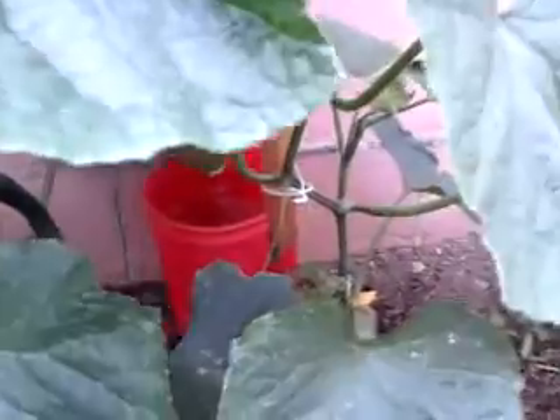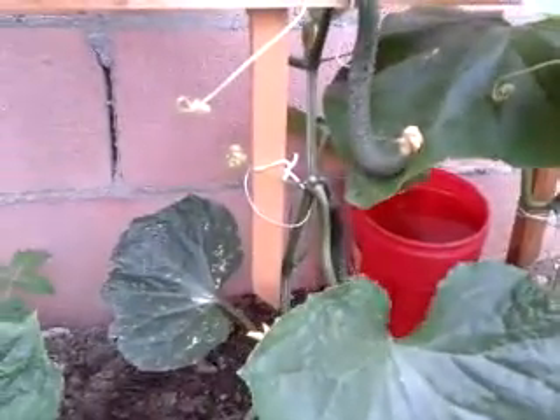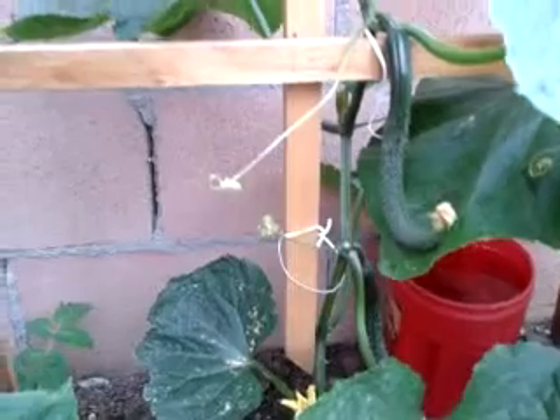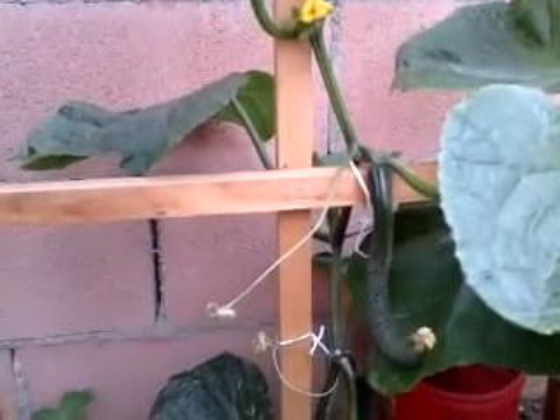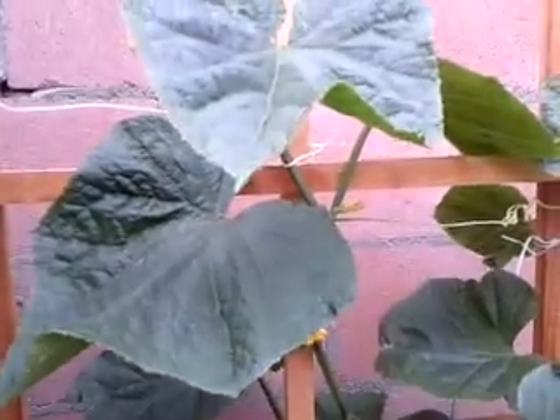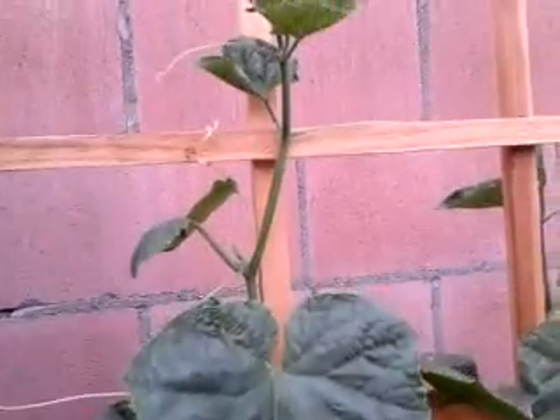That's a really quick update on my cucumbers. The weather's been crazy lately in California — we had 90 degrees, now it's down to 70 degrees with some rain. This week it's supposed to be around 80 degrees.